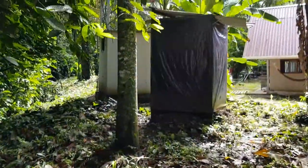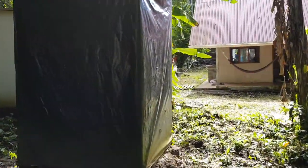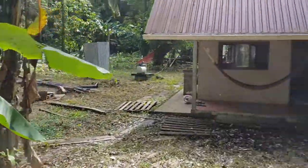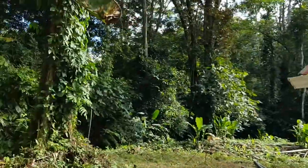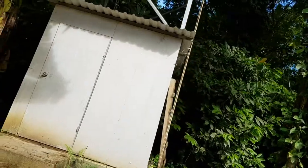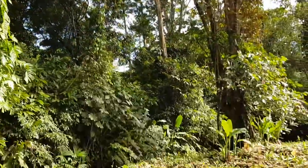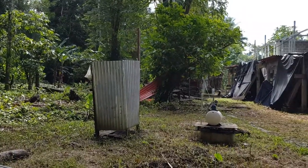There we have the latrina, which is improvised and serves until we have decent conditions. Then we have the water tower in the small cottage. It will provide water and also a vantage point for tourists.